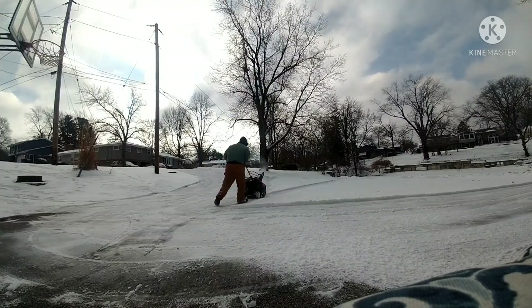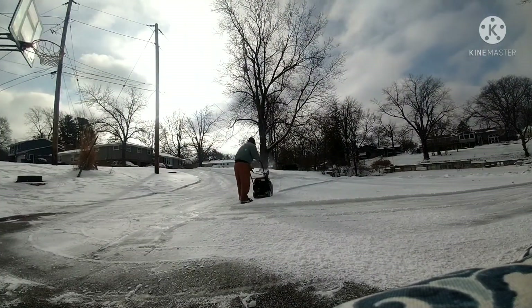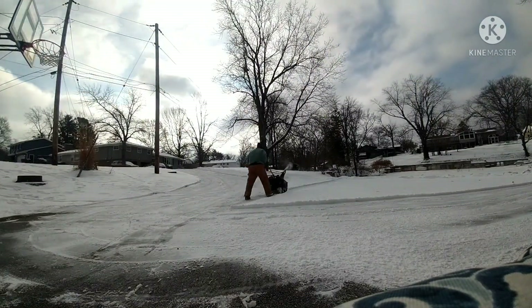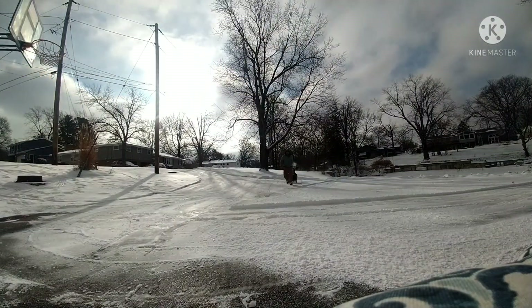It gets through bigger stuff than you would kind of think. Now, wet snow doesn't always do the greatest, but no single stage is probably going to do that great in wet snow. This here is kind of difficult to do.